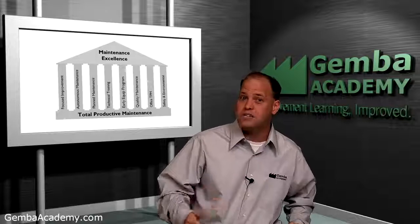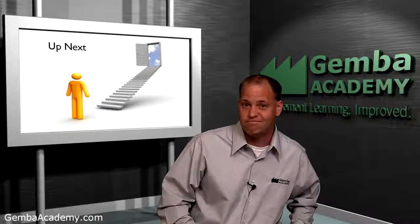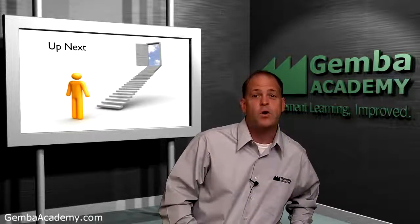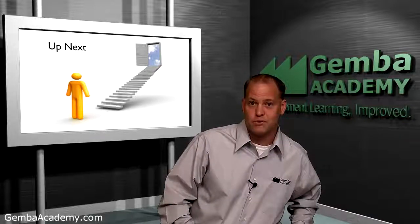This wraps up this first overview module. In the coming modules, Mike will take you on a far more extensive journey into the awesome potential of TPM. My name is Ron Pereira, and I'd like to thank you for your interest in Gemba Academy while wishing you all the best as you progress on this never-ending journey of continuous improvement.